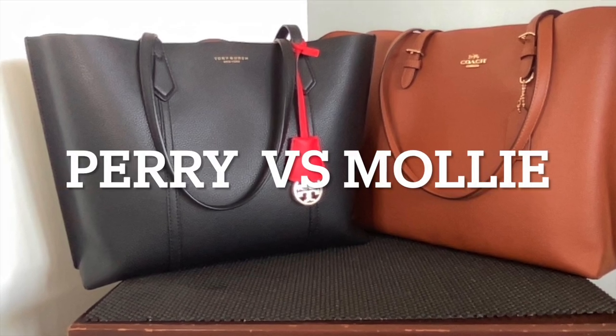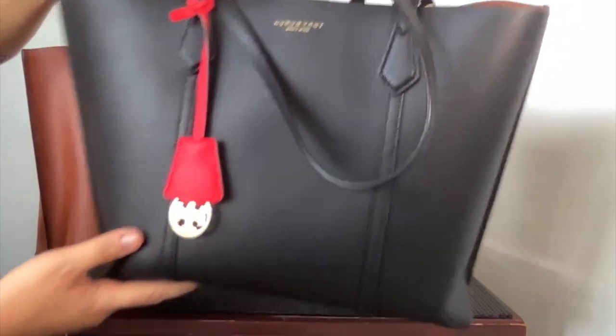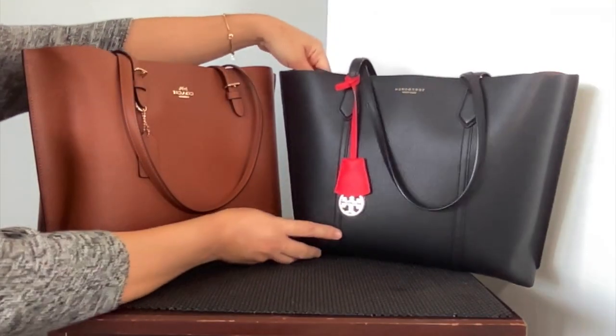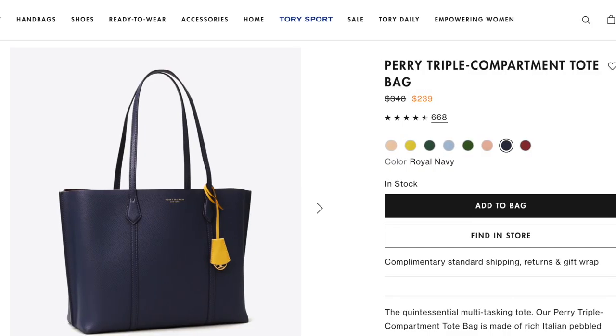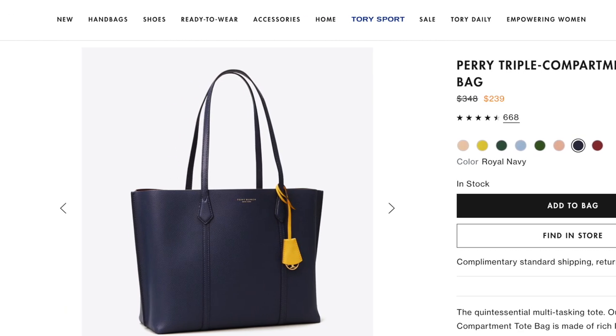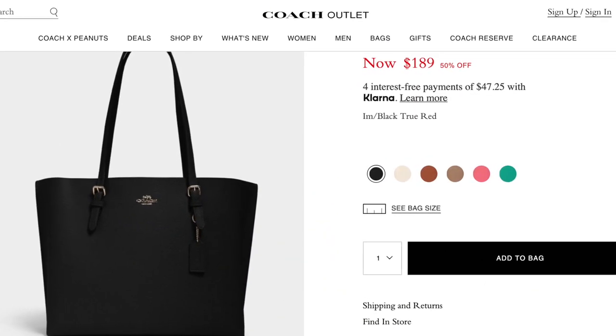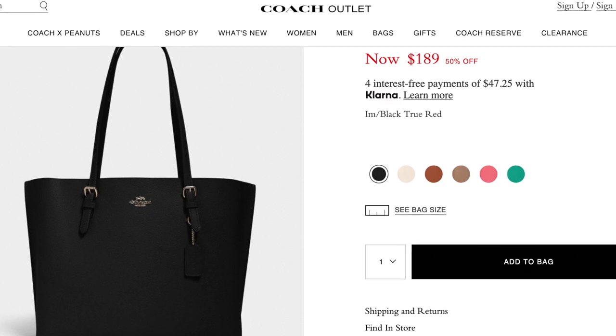Both the Perry and Molly tote bags are beautiful bags. Honestly, my first ever leather tote bag was the one by Tory Burch, and I love it so much that I wanted to buy another one in a different color. However, when I was browsing through the Coach outlet website, I was able to see that the Molly tote had the same qualities as the Perry tote.